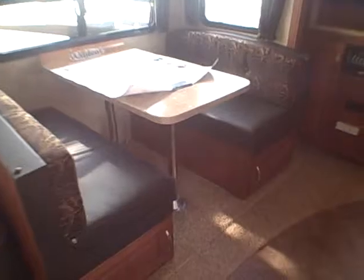We've got a dinette that's going to fold down into additional sleeping too. Storage underneath — you don't have to disassemble the whole thing to get to all your storage. More panels on the overhead. Wood fascia on our slide-out.